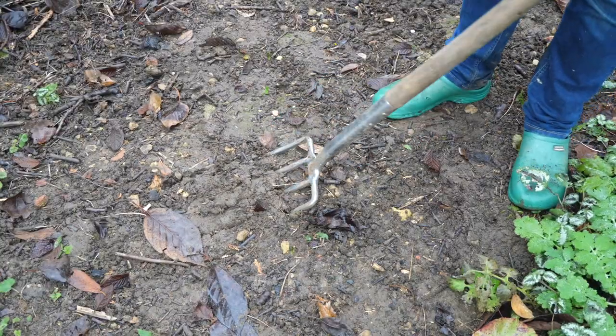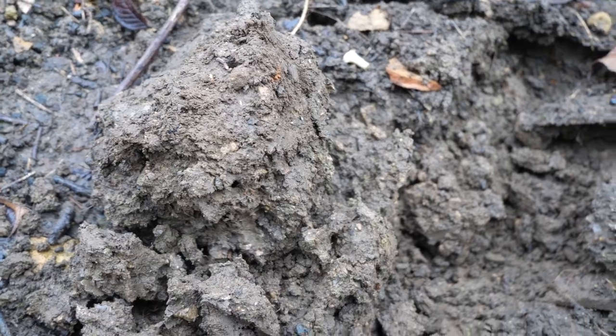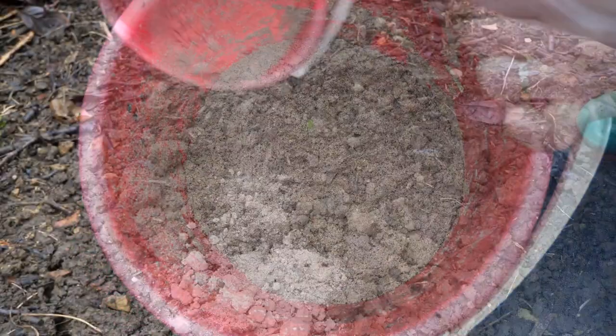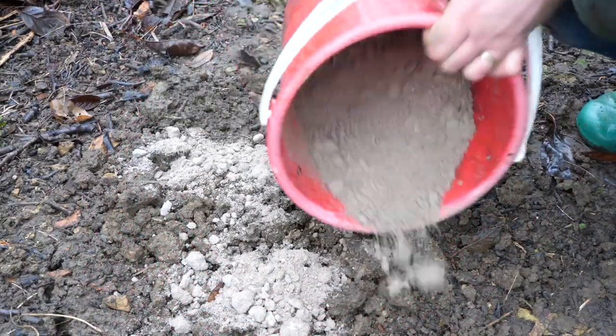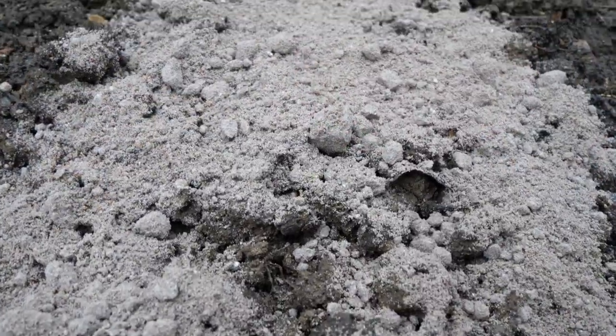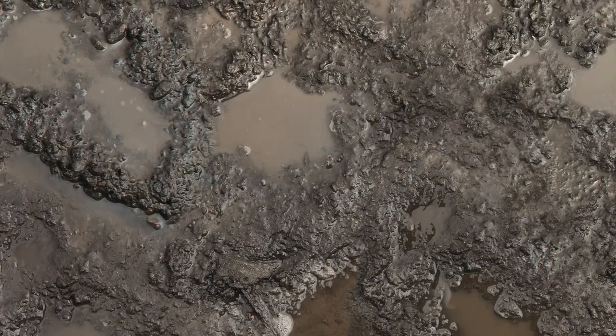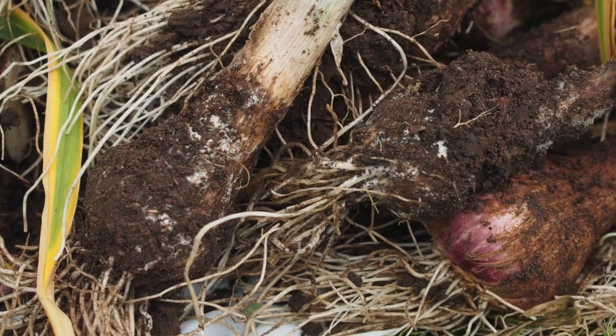You hear it time and again: to improve a heavy, poorly draining clay soil, just add sand. It appears to make sense — after all, sandy soil drains really well, right? But in fact, adding sand to clay has the effect of turning soil incredibly hard and the amended area into little more than a sump, creating sodden conditions and rotting roots.